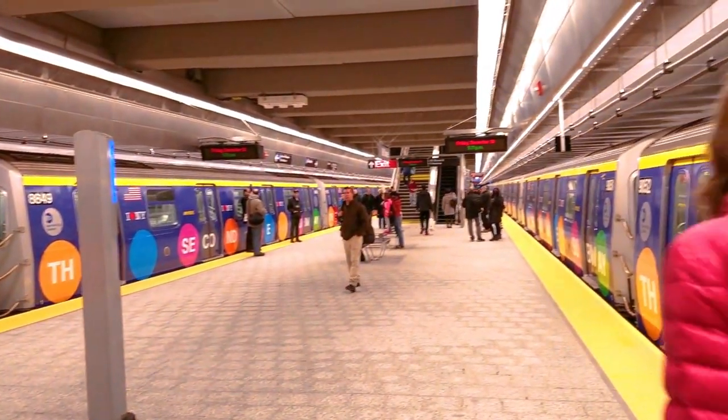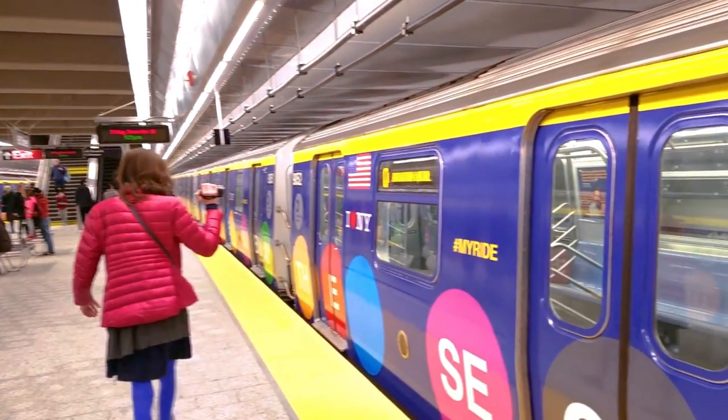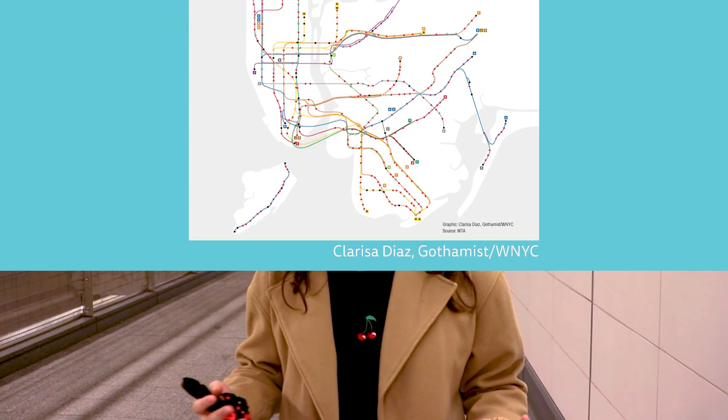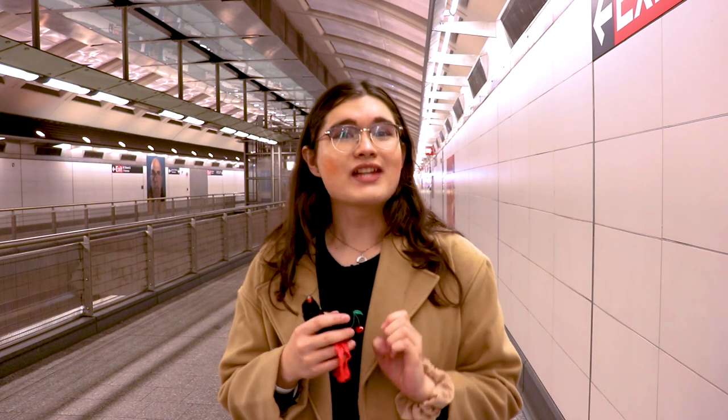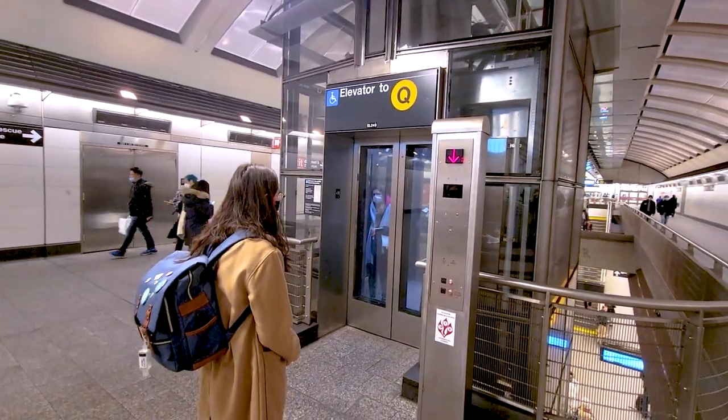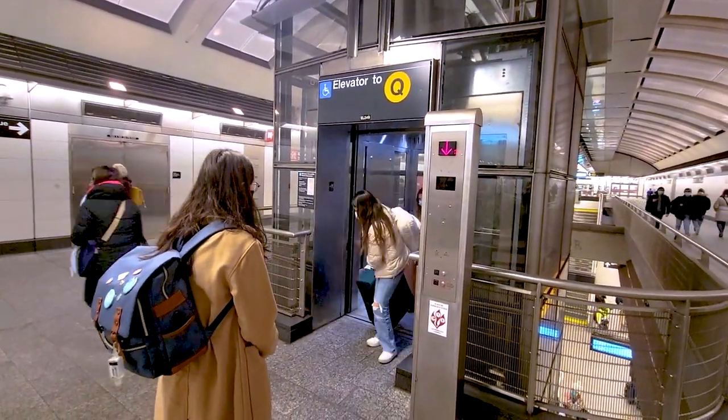Not including provisions for express tracks means the line certainly isn't future-proof and will likely become congested in the near future. One of the main critiques of the New York City subway is its lack of accessibility. This map shows just how few stations are fully accessible, so if you require special accommodations, are pushing a stroller, or even taking a heavy suitcase, you won't be able to use most stations. However, each station on 2nd Avenue does include elevator access, which satisfies the 1990 Americans with Disabilities Act.